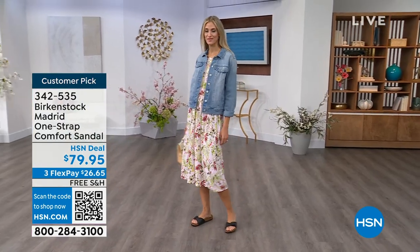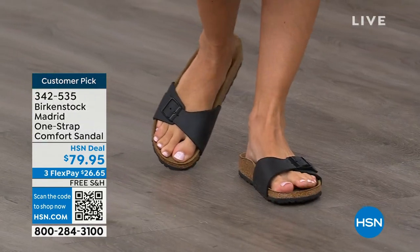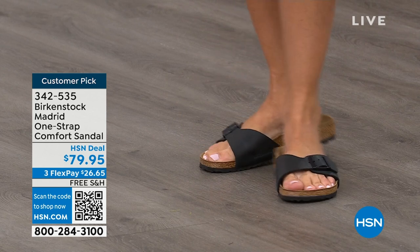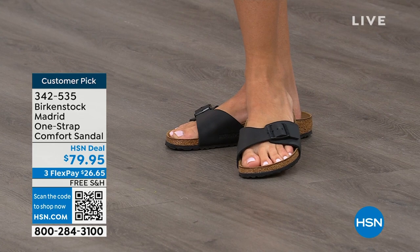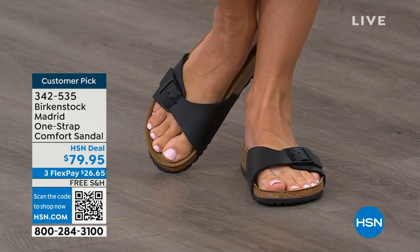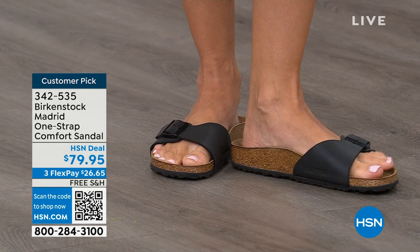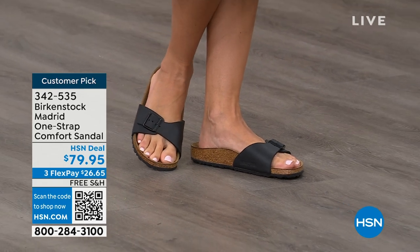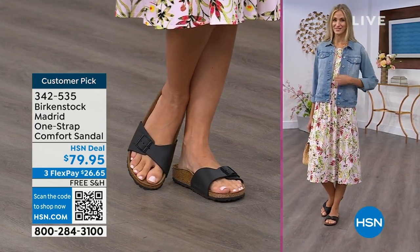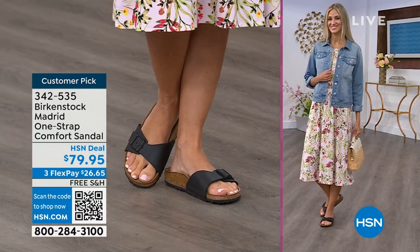We're seeing a huge resurgence of this shoe. Everyone is starting to pick up the Madrid — they love this easy, elegant style. Madrid is probably one of my favorites because there's a little less foot coverage. It's a simple, easy sandal — dress it up, dress it down, fully adjustable buckle on that Birkenstock footbed. The price point is $79.95 on some of these classic core colors, so this is a really great style to try if you're not a Birkenstock fan yet. Everyone always stops me and asks, 'What are you wearing?' And I say, 'This is the Madrid by Birkenstock.'